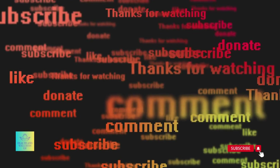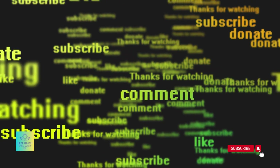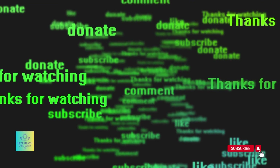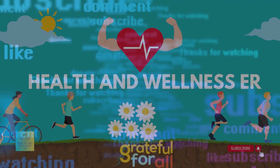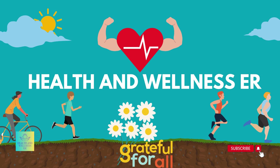Let's embark on this journey together. Subscribe to Health and Wellness ER, leave a comment below sharing your thoughts and experiences, and help us spread awareness about cell phone radiation. Together, we can create a safer and healthier digital world.